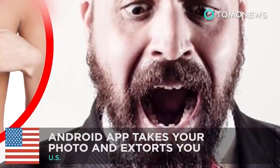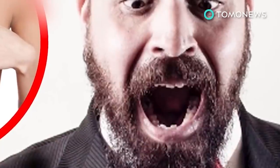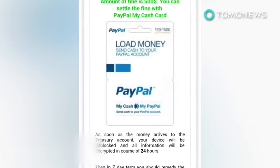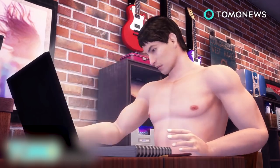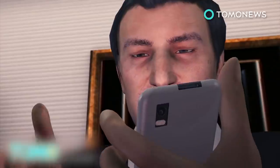Here's some more stories about photo apps and photos. Android porn app takes your photo and extorts you. Security firm Zscaler has discovered a malicious Android app that targets porn enthusiasts. The evil app is called Adult Player. Don't bother searching for it on Google Play because it's not there — you have to sideload it from a less reputable source.